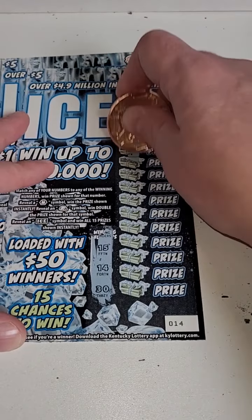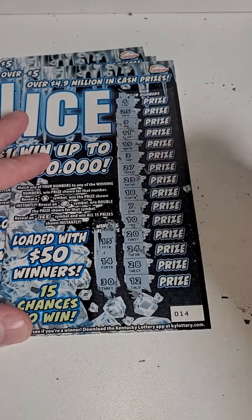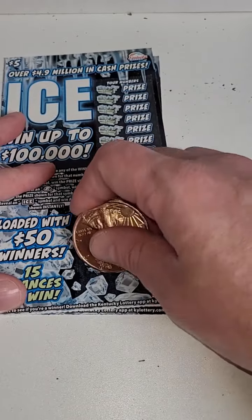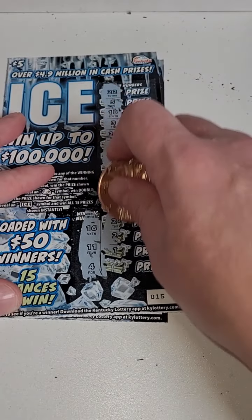Here we go: 14, 15, or 30 — come on winner winner winner. 14, 15, 30. Wow, wow, wow, that makes three losers in a row. Two more tickets here.